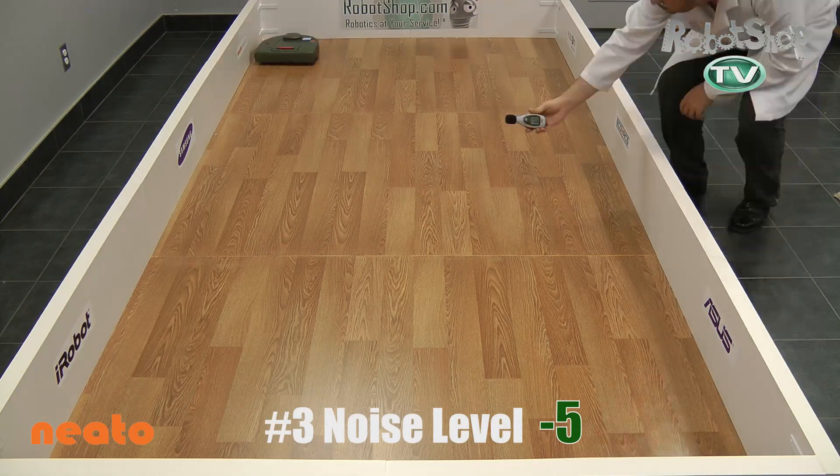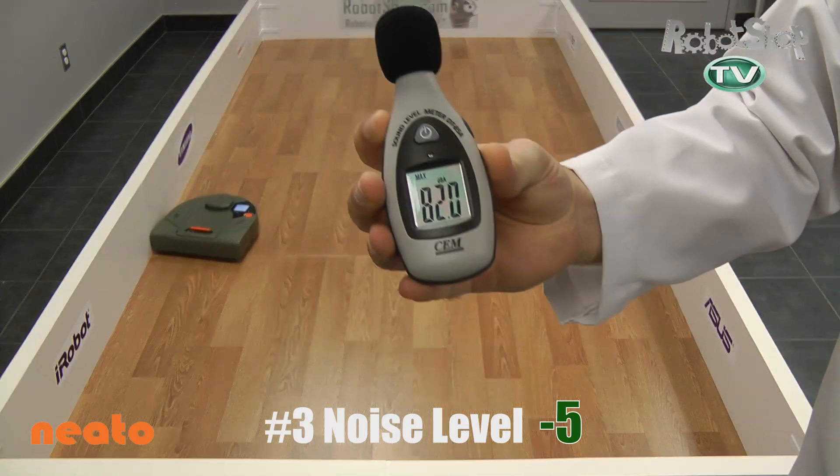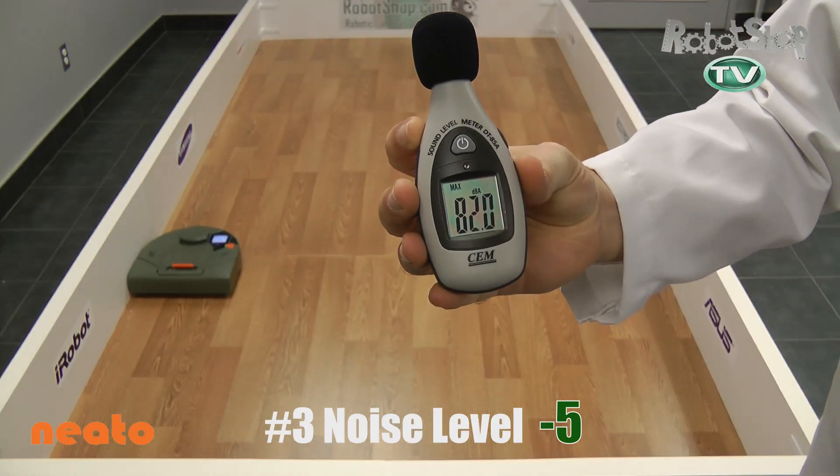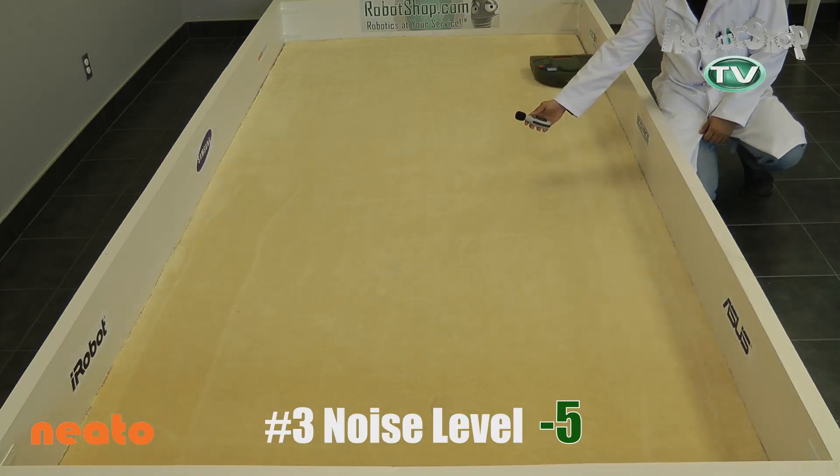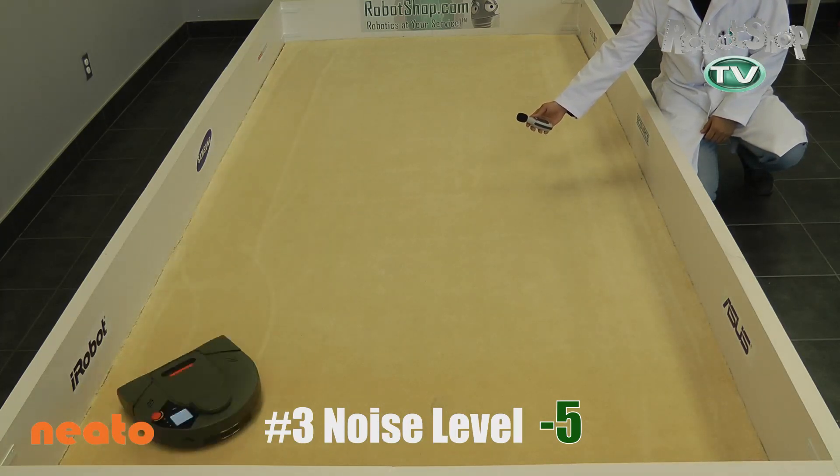Now a sore point for the Neato: it's very loud. They say it sounds like an airplane taking off sometimes. So we penalized it 5 points for this one because it is so loud. It looks like it's going to be the loudest vacuum we test, and it'll have to make these points up in later tests.